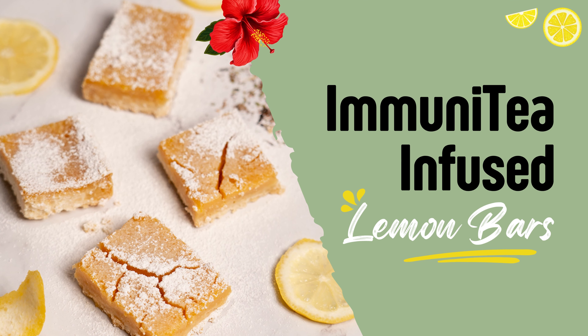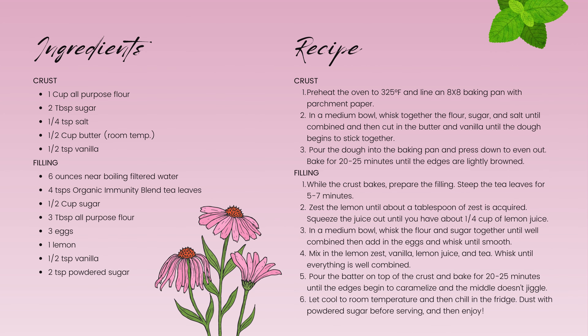Although organic immunity blend is delicious on its own, hot or iced, let's make a fun recipe. These are immunity boost lemon bars.